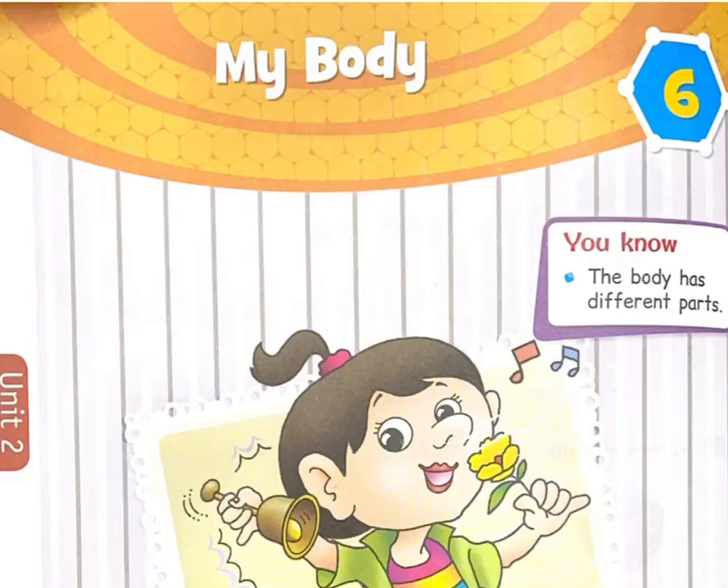Chapter 6: My Body. The body has different parts. You will learn about parts of the body and their function.